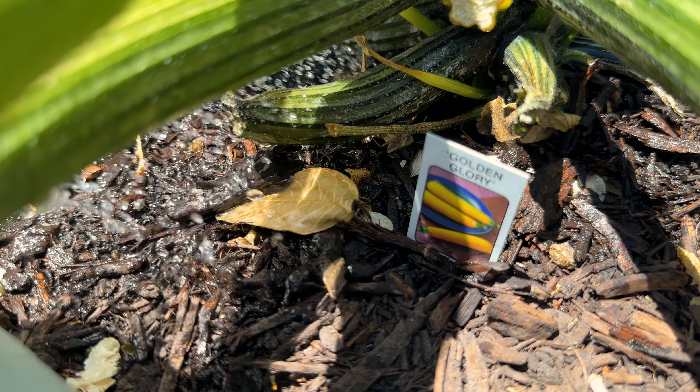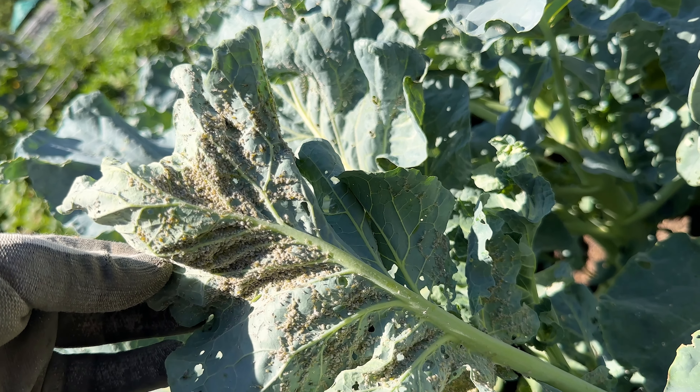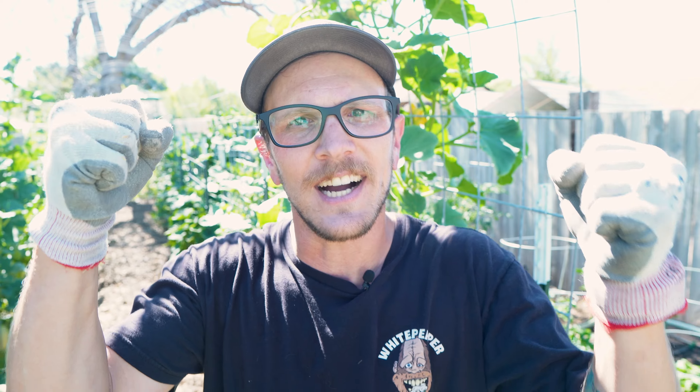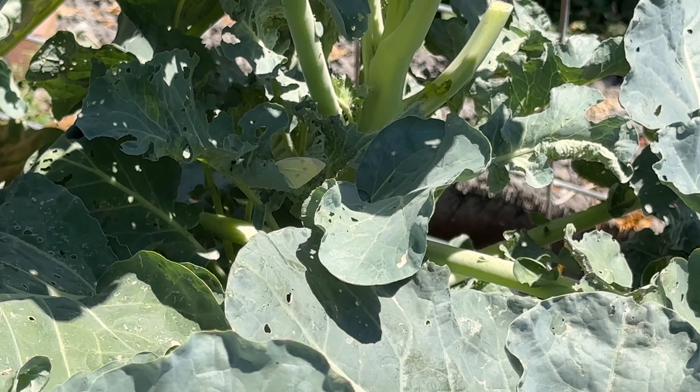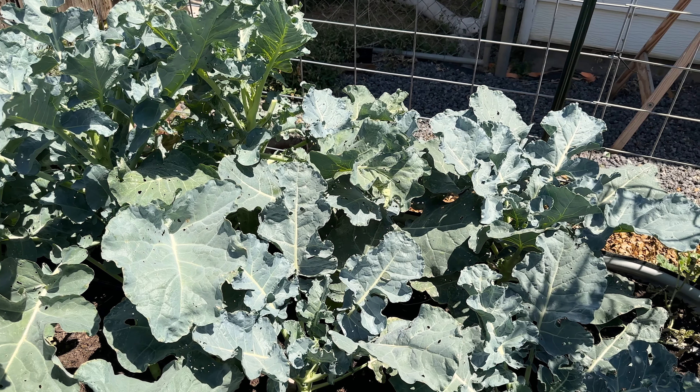Right now I know I have three main pest issues. I'm struggling with squash bugs, I'm struggling with aphids, and — I hate to admit this — at the beginning of this season I had these little butterflies all over my garden and I was so excited. Then I realized they're not butterflies, they're cabbage moths. That's my third pest this season, and I've never dealt with them before — that's why I had no idea what they were.